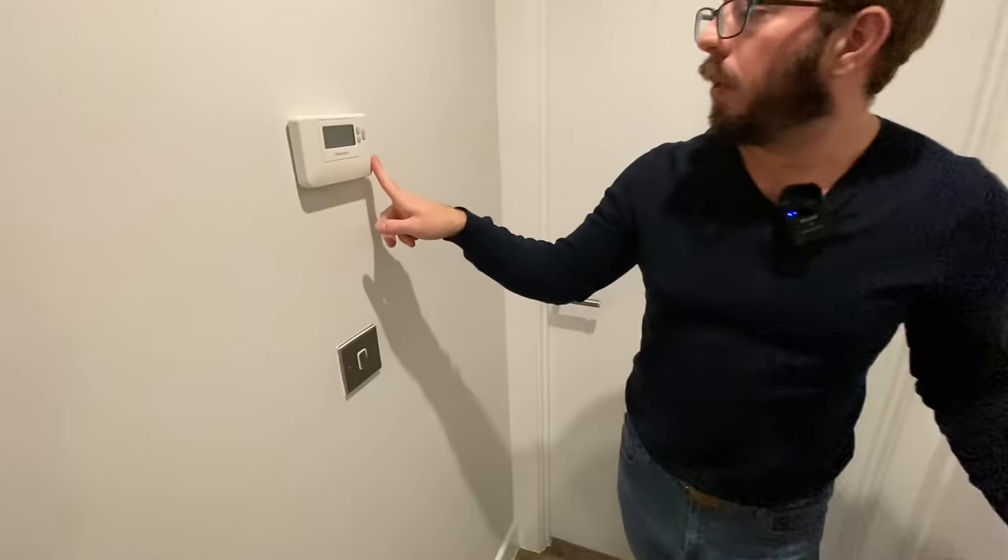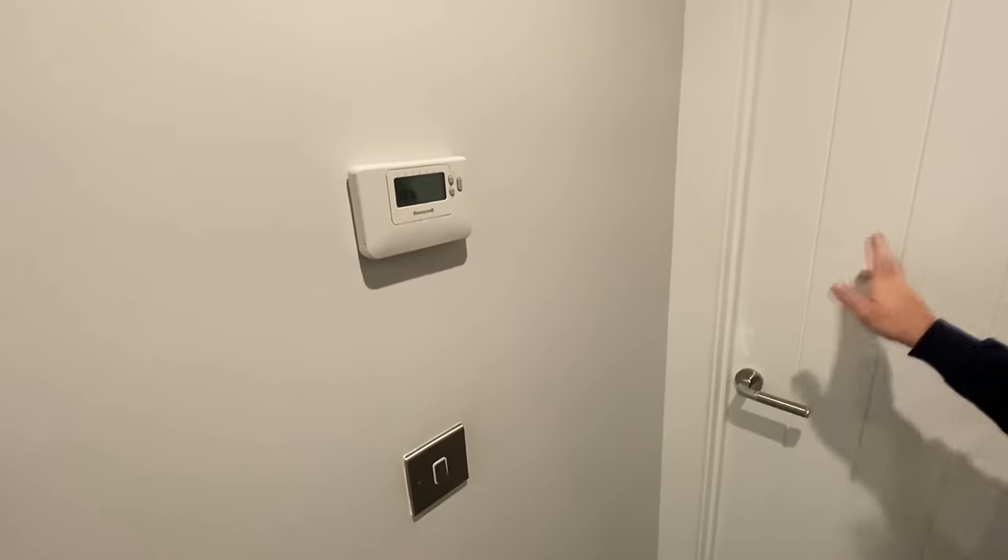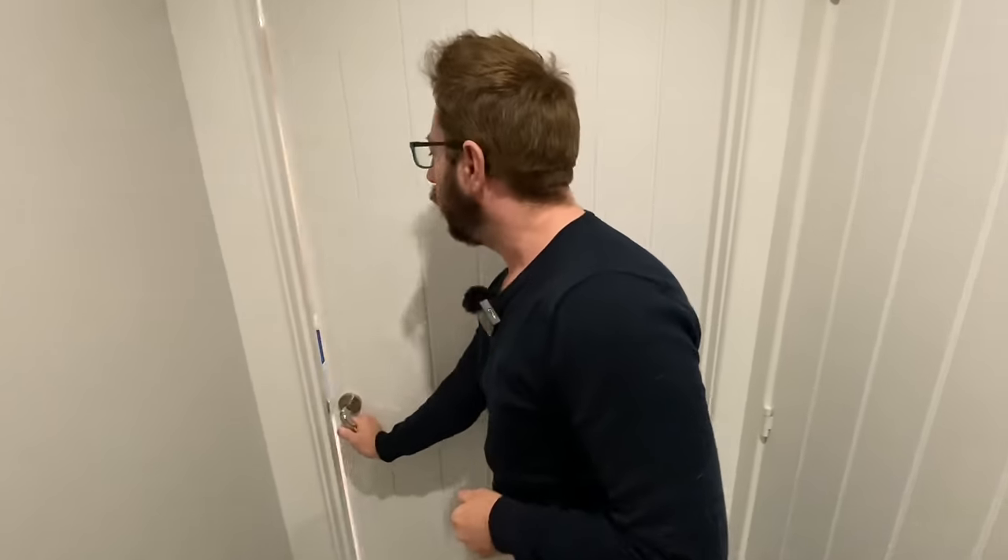There's a Honeywell thermostat on the wall. We've seen the kitchen diner — this next door must be the living space.